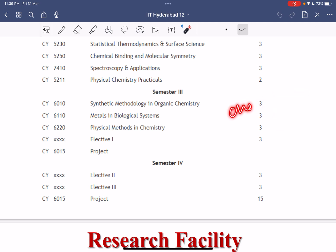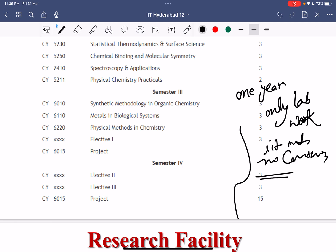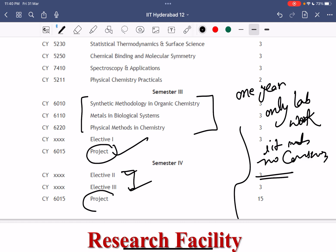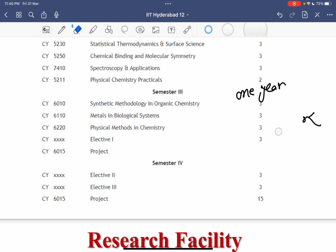In IIT Hyderabad you have electives and coursework alongside lab work — both run simultaneously, similar to IIT Guwahati. So you will have a combination of both coursework and lab work throughout the program.